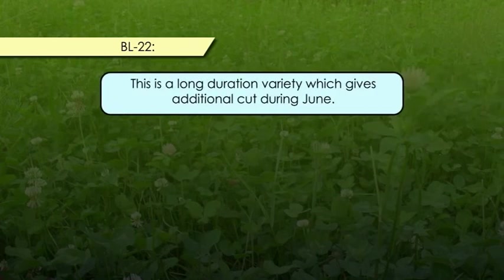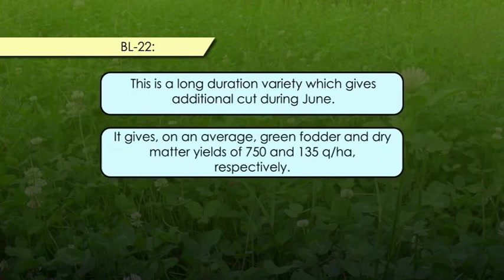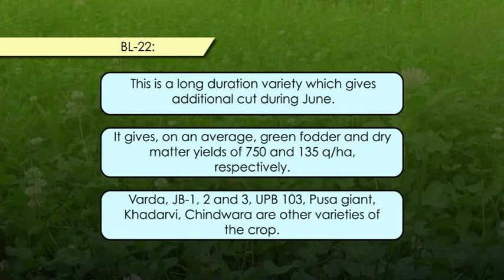The third variety is BL2, a long-duration variety which gives an additional cut during June. It gives, on average, 750 quintals of green fodder and 135 quintals of dry matter yield per hectare respectively. Other varieties of the crop include Verda, JB1, JB2, JB3, UPB 103, Pusa Zain, Khadarvi, and Chinwara.